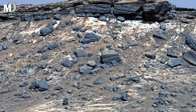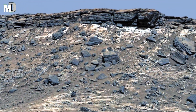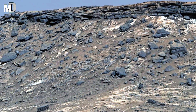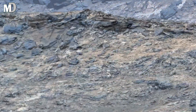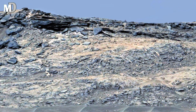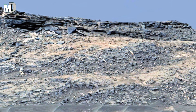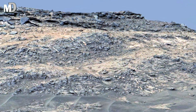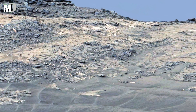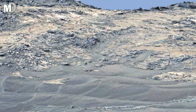Dear friends, what makes this image truly special is that it was stitched together from multiple photographs, creating a seamless window into Curiosity's journey. Each ridge, each rock was captured by a robotic explorer operating 224 million kilometers away. This is not science fiction — it's humanity's real adventure unfolding on another world.